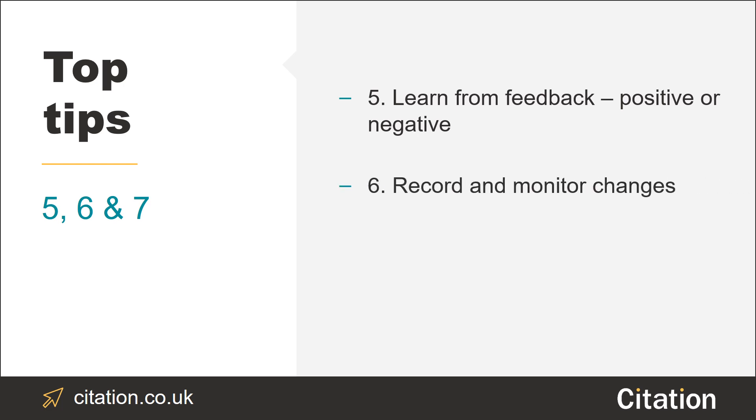Tip number six: record and monitor any changes that have resulted in service improvements, and ask yourself what the impact has been to your employees and the people using your service.